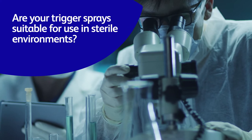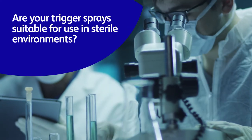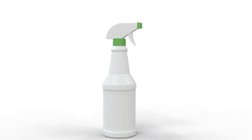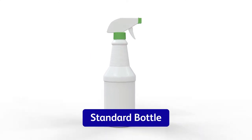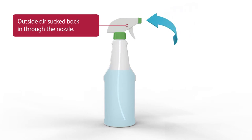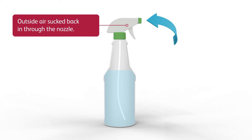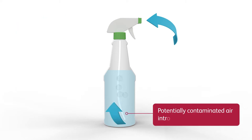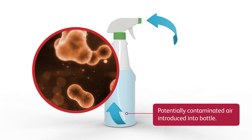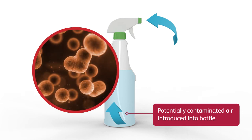Are your trigger sprays suitable for use in sterile environments? A traditional trigger spray, once actuated, will suck in air from the outside atmosphere back in through the nozzle to maintain air pressure. This means that any outside contamination can enter the bottle and potentially compromise not only the product but any surface the solution comes into contact with.